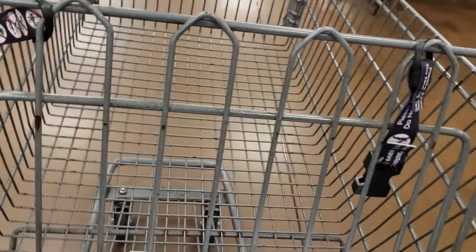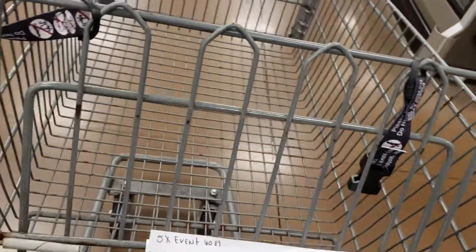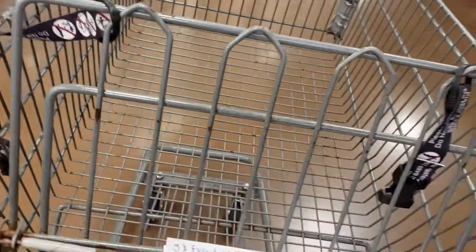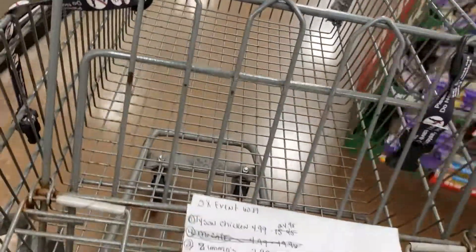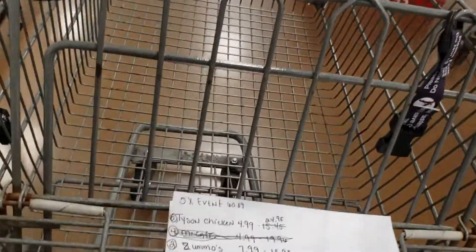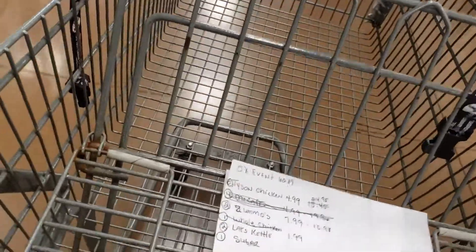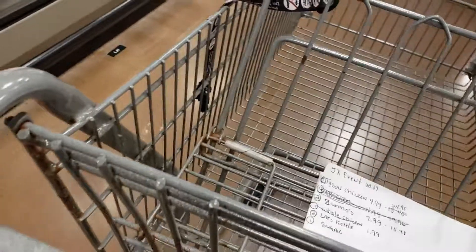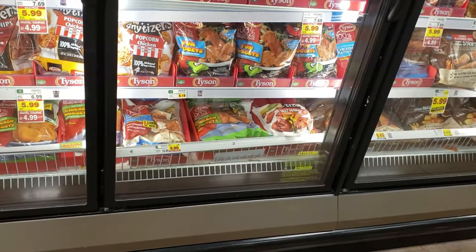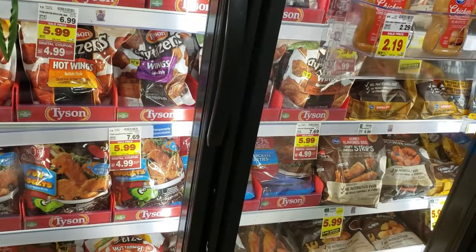I'm trying to get to the freezer aisle. The last time I checked here, I didn't see the type of chicken nuggets I wanted. We are going to see — and it doesn't look like it.